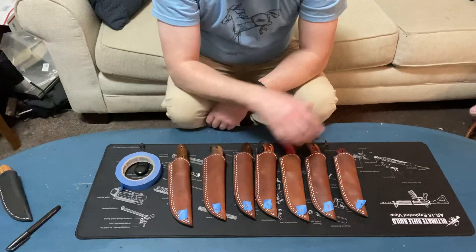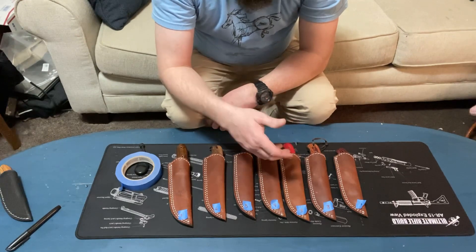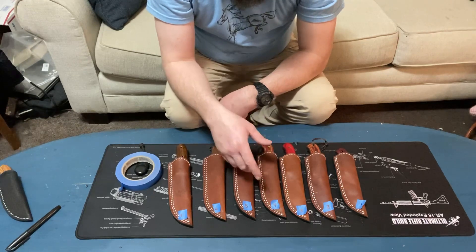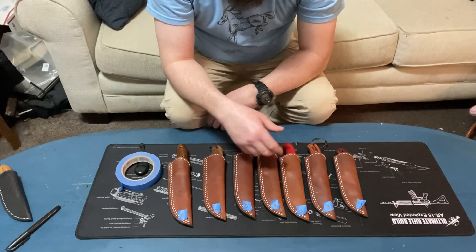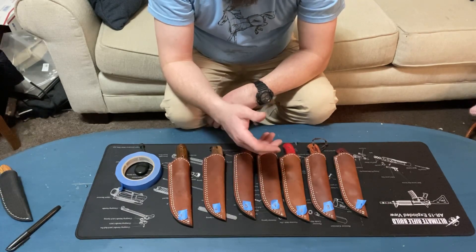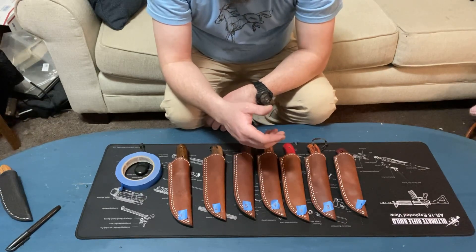If you guys are interested, please leave a comment — numbers one through seven, all for sale. They hold a good edge and once you get a good edge on them, they stay sharp. It's probably not 1095 steel, which is better, and I've talked to the guy about making the steel out of 1095 — he said that wouldn't be a problem. Or we might go the route of D2 steel, which is really hard. You don't have to sharpen it as much as 1095 or 1084, and once you do get the edge on it, it stays sharp for a while.